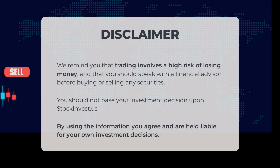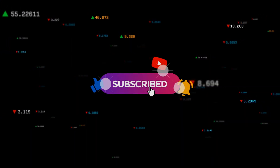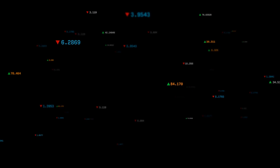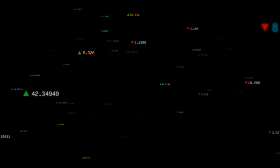We remind you that trading involves a high risk of losing money and that you should speak with a financial advisor before buying or selling any securities. You should not base your investment decisions upon stockinvest.us. By using the information you agree and are held liable for your own investment decisions. This is our current view of the stock — do you agree or disagree? Comment below and share your thoughts. What is your target for the stock? Remember to like and subscribe. We wish you successful trading and have a beautiful day, with regards from all of us here at StockInvest.